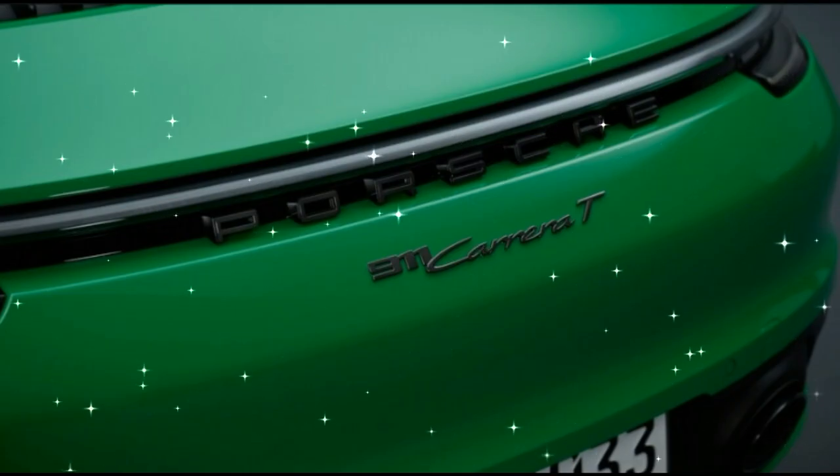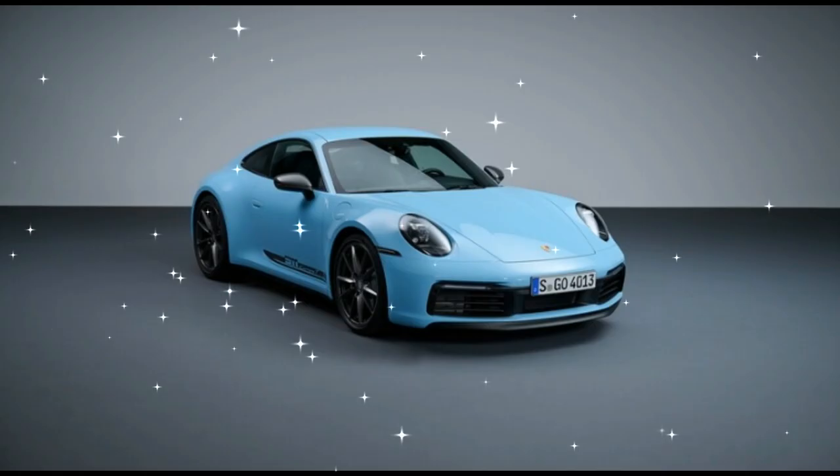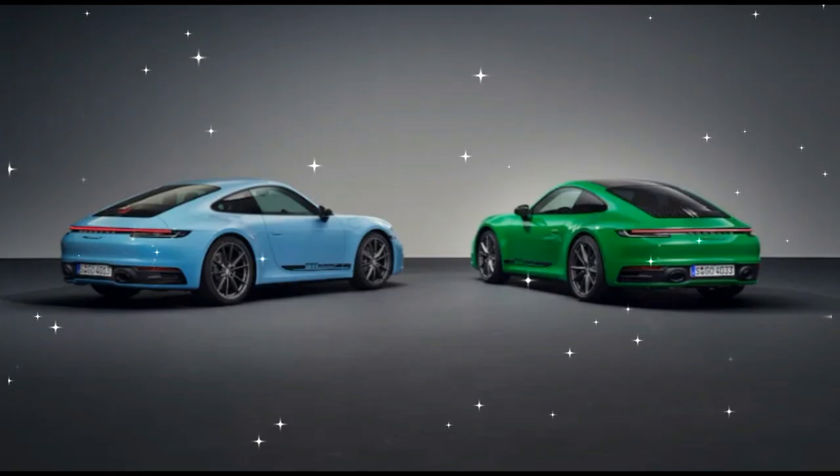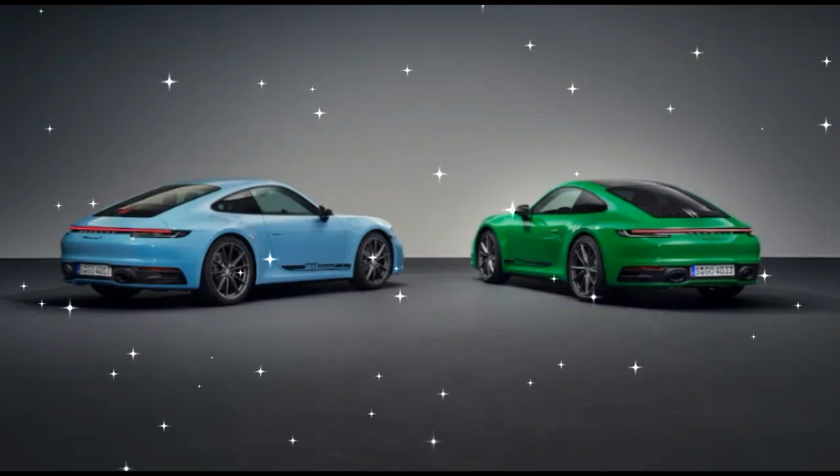There are also some aesthetic differences between the T and the standard Carrera. First, there are dark gray accents within the cabin of the Carrera T that match well with the matte black trim and high-gloss black inlays.